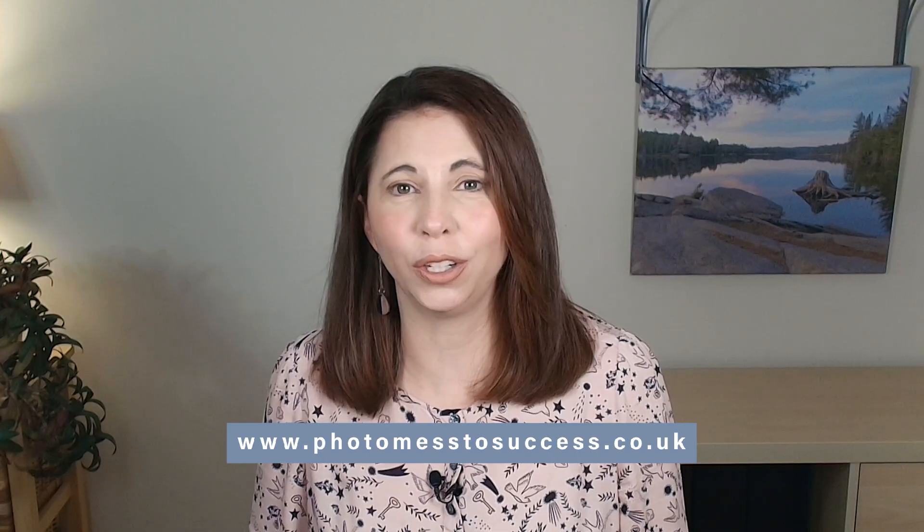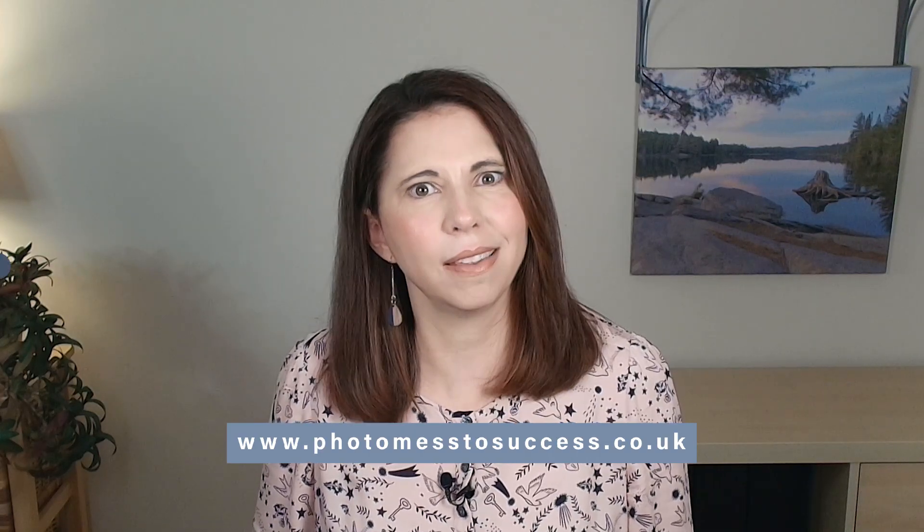Now, if you're hearing this and thinking this is brilliant, but my problem isn't daily deleting — my problem is the 50,000 photos I already have scattered everywhere — then you want to check out my Photo Mess Success courses. They are built for exactly that, guiding you step-by-step from overwhelmed to a neat, backed-up photo collection you can actually enjoy. You can find out all the details at photomesssuccess.co.uk.